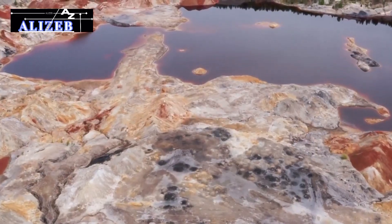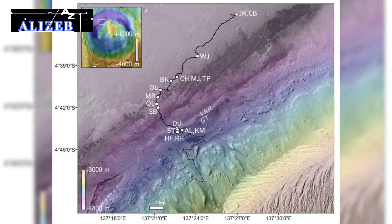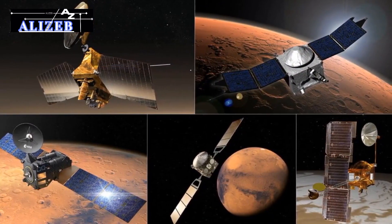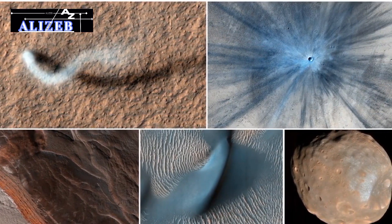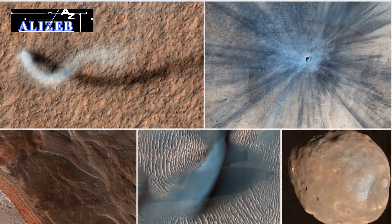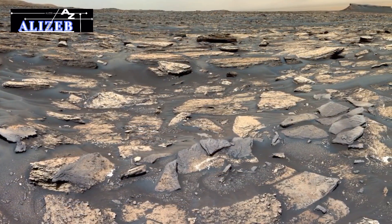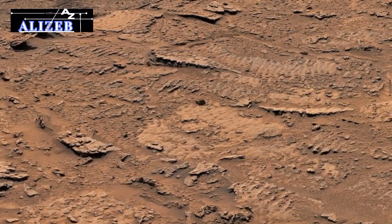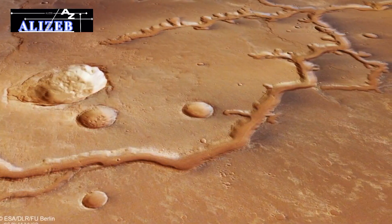Hydrated minerals: the identification of minerals like clays, sulfates, and certain salts, which only form in the presence of water, has strongly indicated past water activity on Mars. Detected by orbiters such as the Mars Reconnaissance Orbiter and rovers like Curiosity, these minerals reinforced the idea that water played a significant role in Mars' geological history. Sedimentary rock formations: Mars rovers have uncovered sedimentary rock formations with features similar to those formed by water on Earth. Evidence such as cross-bedding and ripple marks suggests that water once flowed on Mars, providing additional support for the planet's historical water activity.